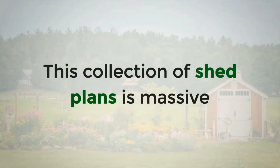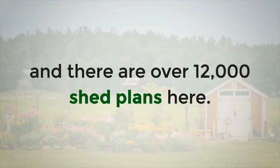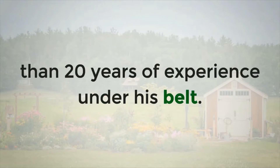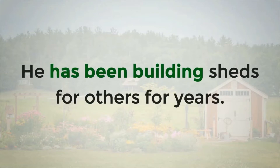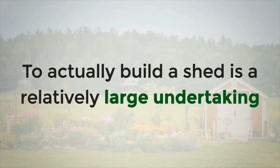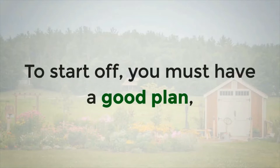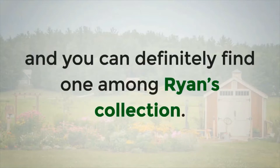This collection of shed plans is massive and there are over 12,000 shed plans here. Ryan is an experienced woodworker with more than 20 years of experience under his belt. He has been building sheds for others for years. To actually build a shed is a relatively large undertaking and you have to be well prepared. To start off, you must have a good plan and you can definitely find one among Ryan's collection.